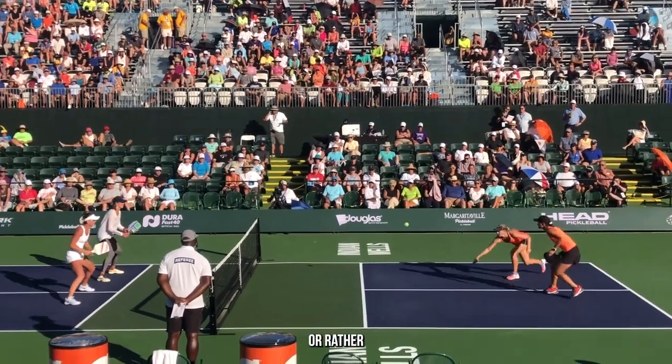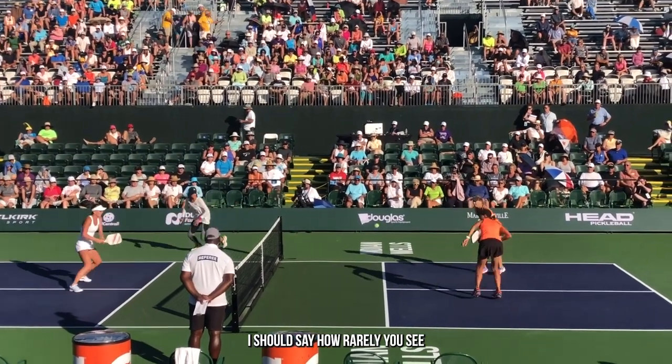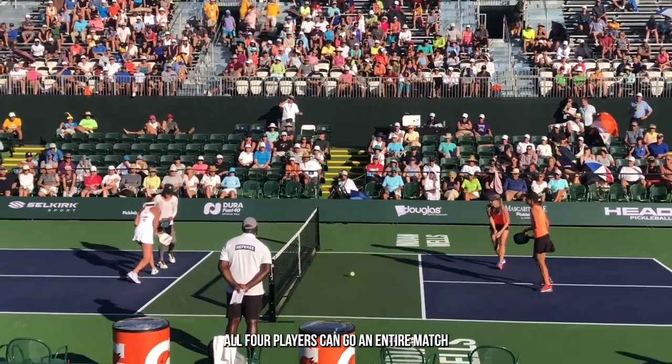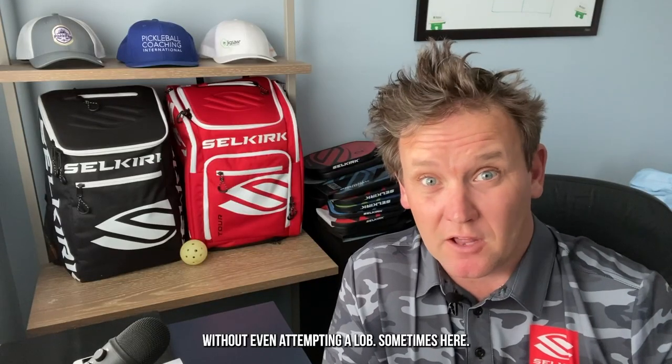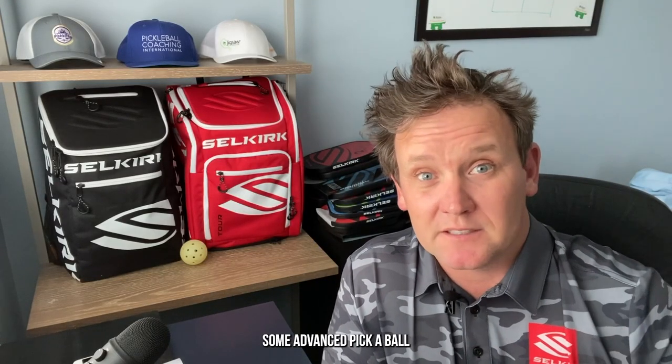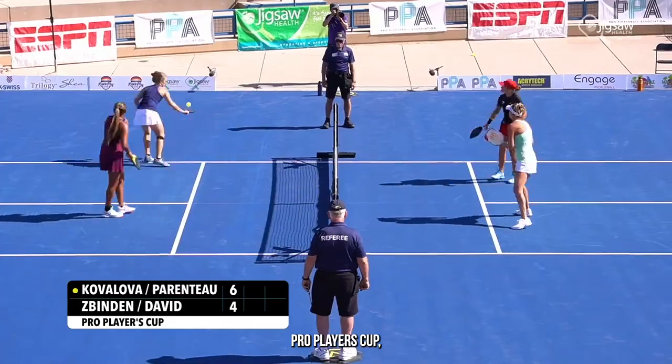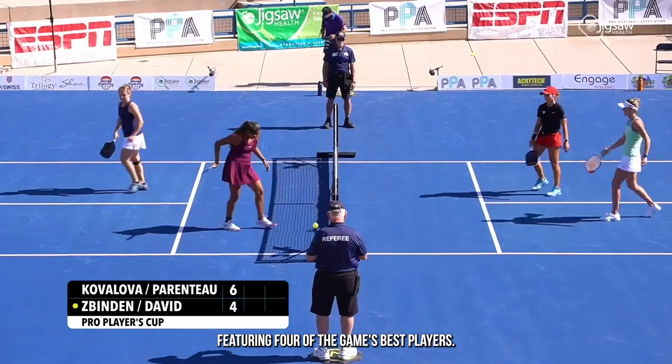But have you ever noticed how rarely you see lobs happen in advanced pickleball? All four players can go an entire match without even attempting a lob sometimes. Let's look at some advanced pickleball footage so you can see for yourself. Here are some points from the 2020 Pro Players Cup featuring four of the game's best players.